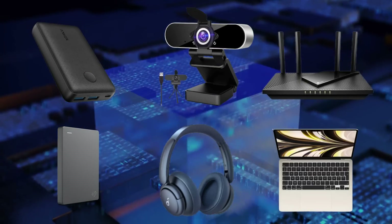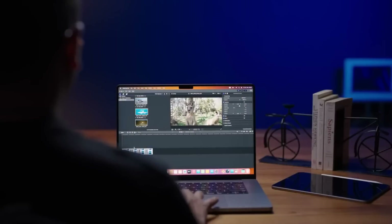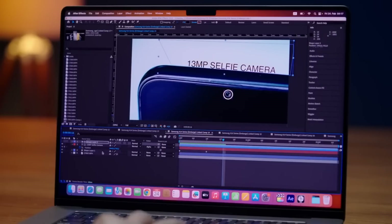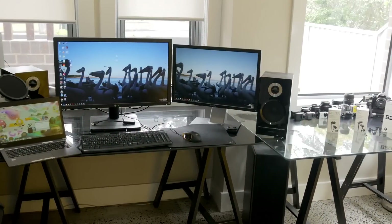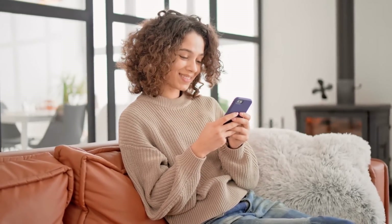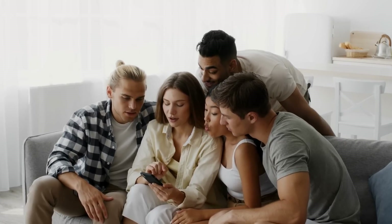We've covered a range of gadgets today, each serving a unique purpose, but all essential for enhancing your remote work experience. Each of these gadgets offers specific features and benefits that can make your work more efficient, your communication clearer, and your day-to-day tasks more manageable. Investing in the right technology can make a world of difference in your productivity and job satisfaction. If you found this information valuable and want to stay updated on more ways to improve your remote work setup, please hit the like button, share this video with others who might benefit, and don't forget to subscribe for more content.